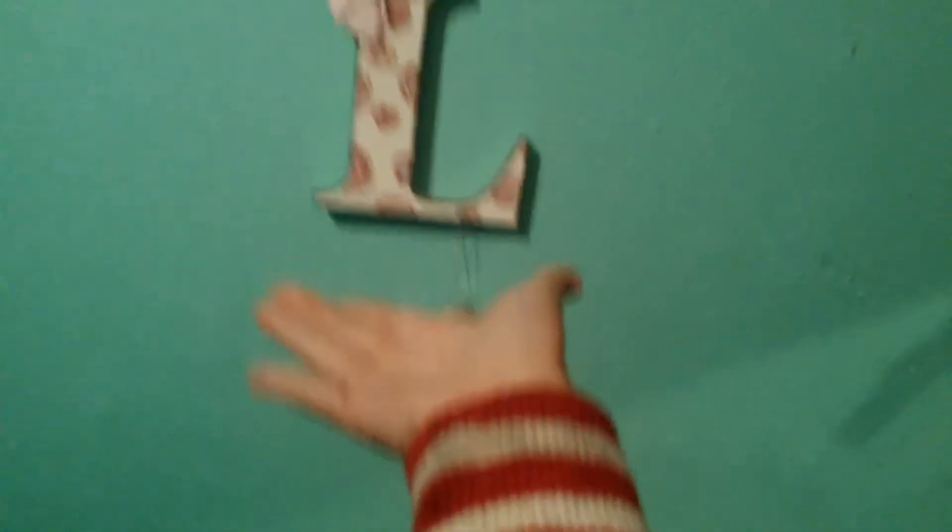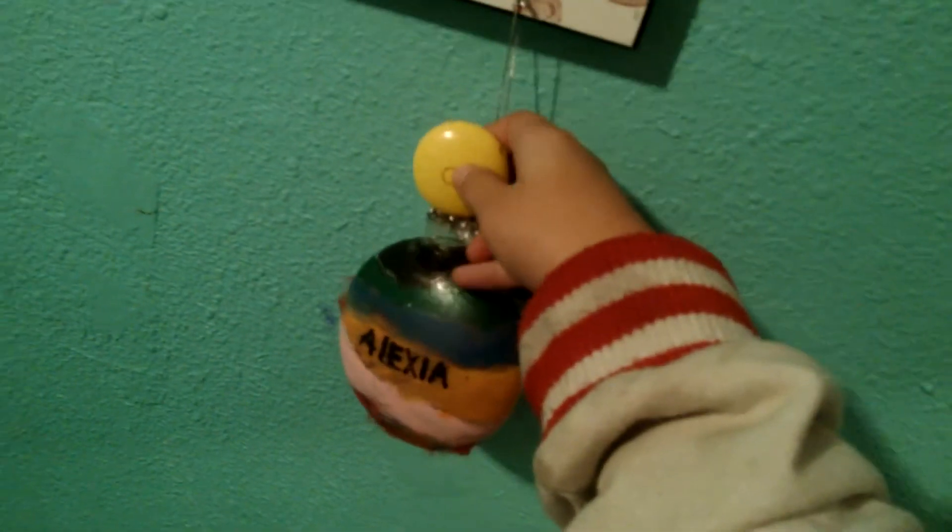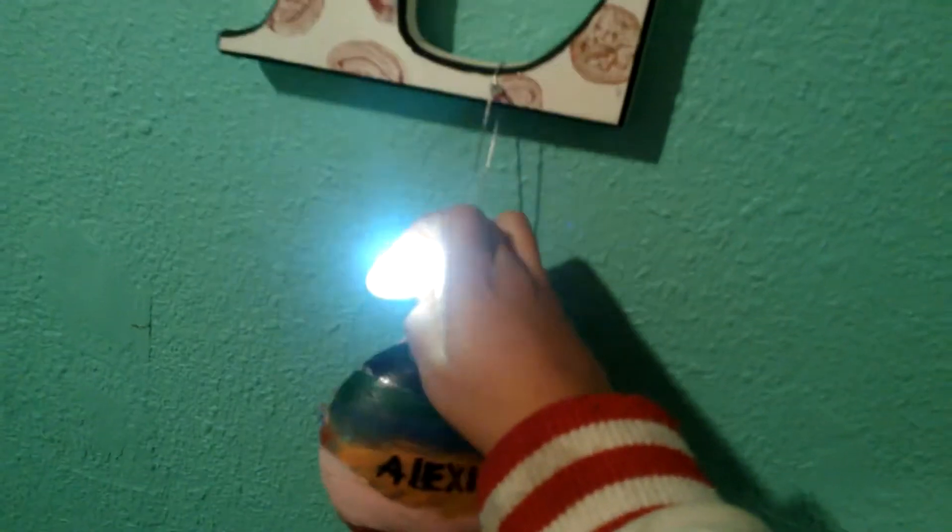Over here we have my fan which we really don't use, and my blue towel over it because it's cold. Then over here I have L for Lexi, which used to be my YouTube name, and it has a bow. And then I have my little Christmas thing that I made when I was in first grade — I'm in fifth grade already — and once you press it, it's a light. Then over here we have the thing with bows and polka dots that says 'Life is Beautiful.'